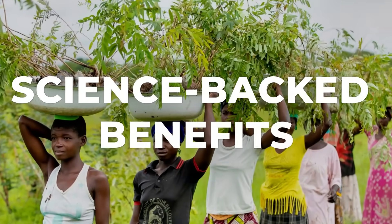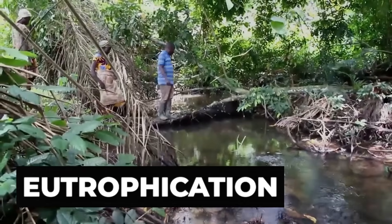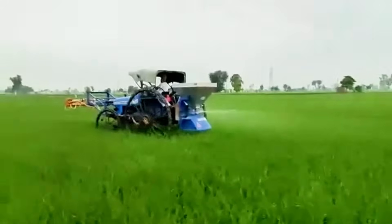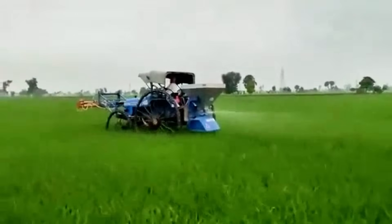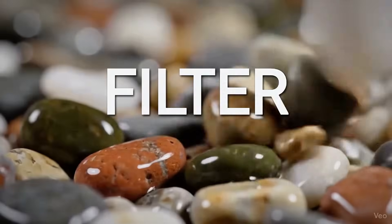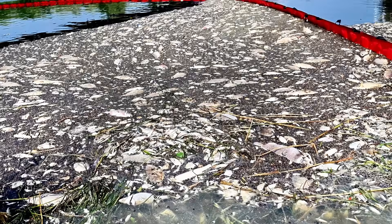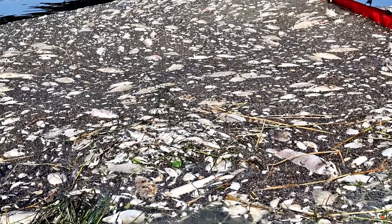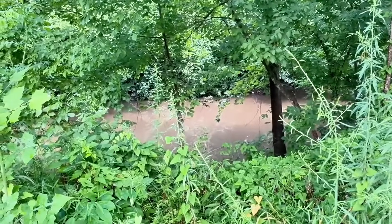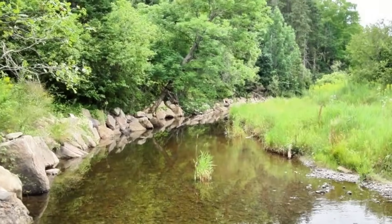The benefits of riparian buffers go far beyond preventing erosion. When too many fertilizers enter a river, they cause a process called eutrophication. Excessive nutrients trigger uncontrolled algae growth. These algae deplete oxygen from the water, creating a domino effect that collapses the entire aquatic ecosystem. Riparian buffers prevent this scenario by filtering nutrients before they reach the water.